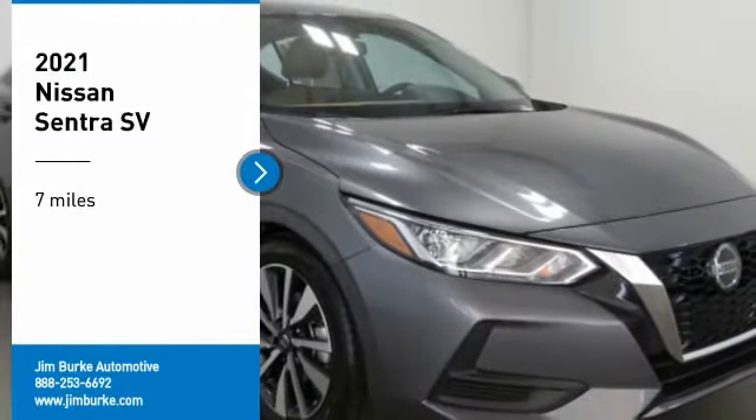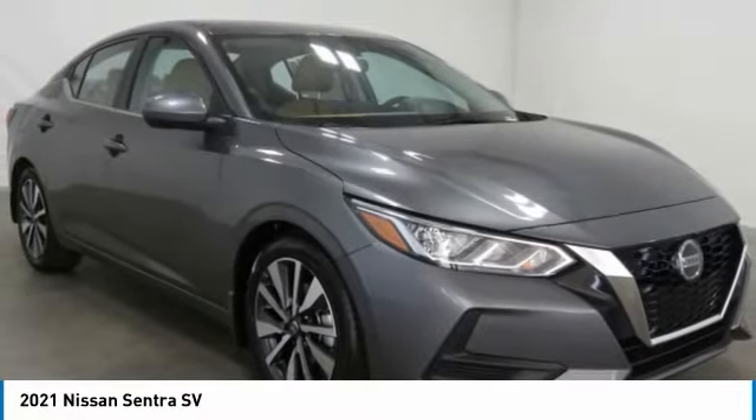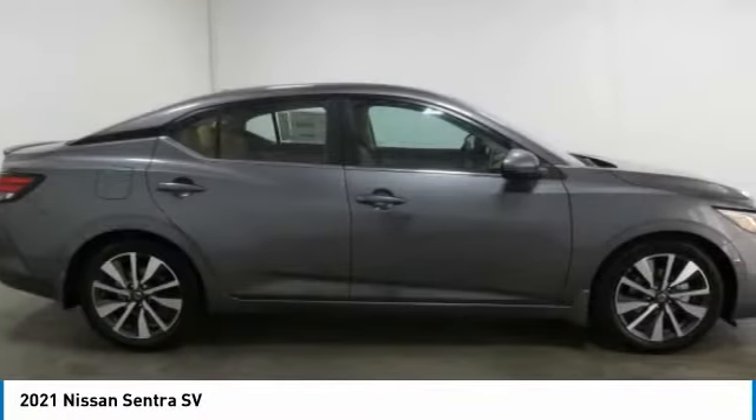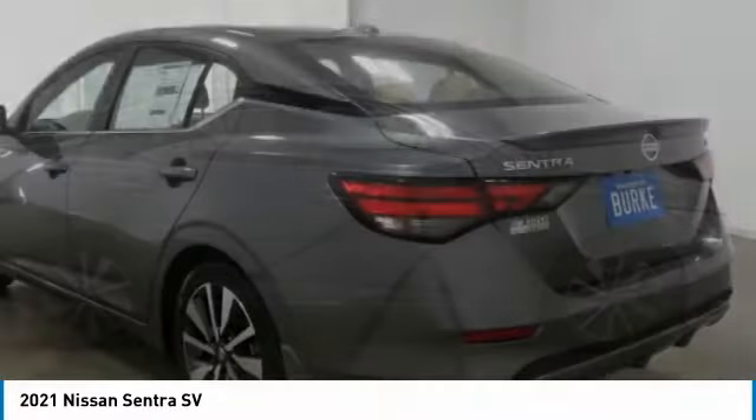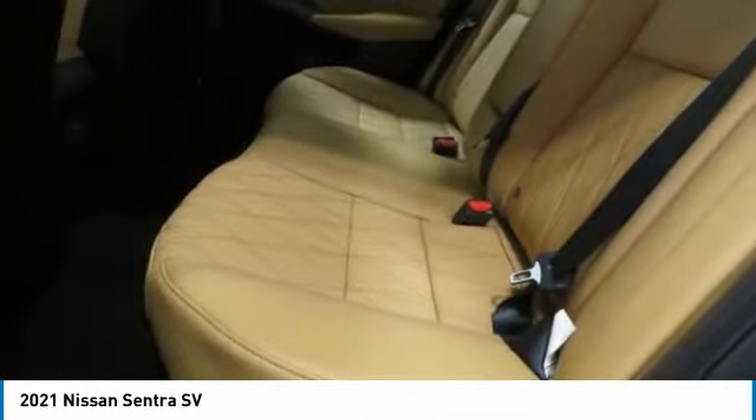Stop by and take a look at the 2021 Sentra with its spacious and versatile interior and stellar fuel efficiency. The Nissan Sentra is the obvious choice for anyone who wants to enjoy a stylish and comfortable ride.